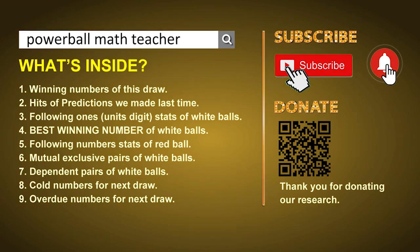In this video, we will show you statistics and probability of US Powerball, and maybe give you some inspiration for numbers of next draw. First, I'll let you know the draw today and hits of predictions we made last time. Then, let me do some math for you — find out the best units digit and best winning numbers for next draw. After that, I'll give you some tips on mutual exclusive pairs, dependent pairs, cold numbers, and overdue numbers of next draw. Okay, let's go now.